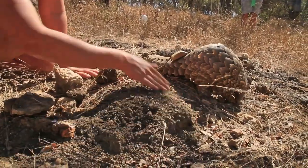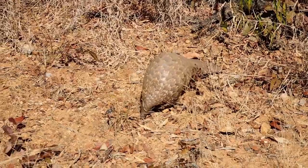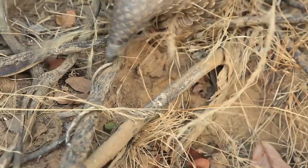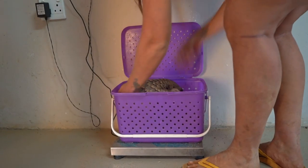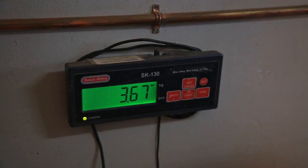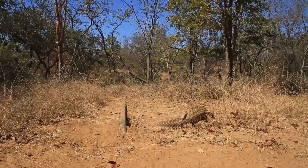They will not feed in captivity, and that's why we have to let them walk and forage for themselves. It can be really frustrating when they're being this picky because we want them eating about 20,000 ants per feed. We're wanting them to gain at least 100 to 200 grams per day to keep getting stronger so we can get them back to the wild quicker.